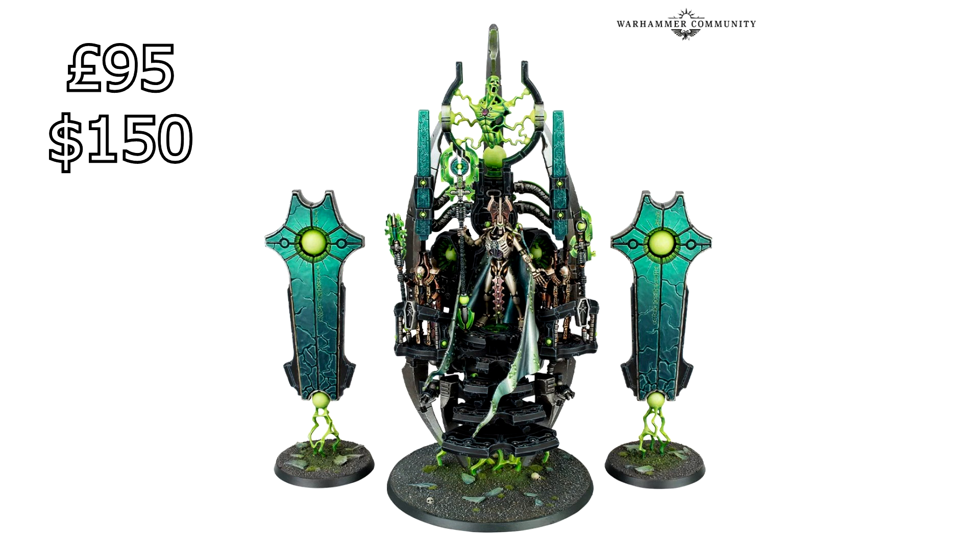The big one I personally think is the Silent King — this is the big model, and actually the most expensive on this list. It's coming in at $150 in the US. That's all retail, by the way, if you're buying from GW directly. If you're buying from third-party stores like Element Games, Alchemist, or Goblin Gaming, you're going to be saving between 15% to 20% on some of their products.